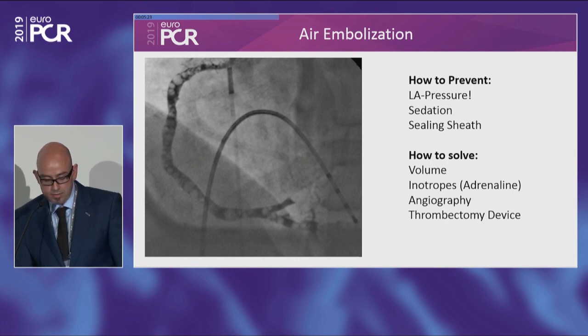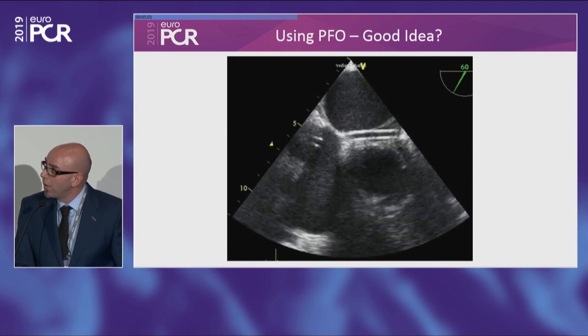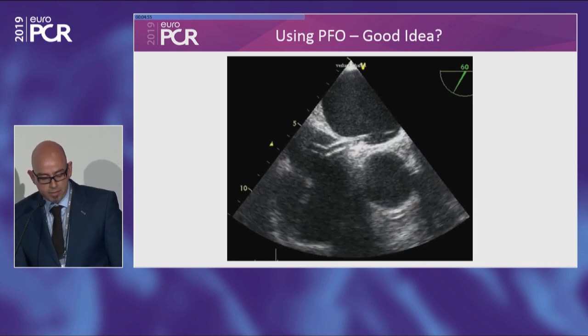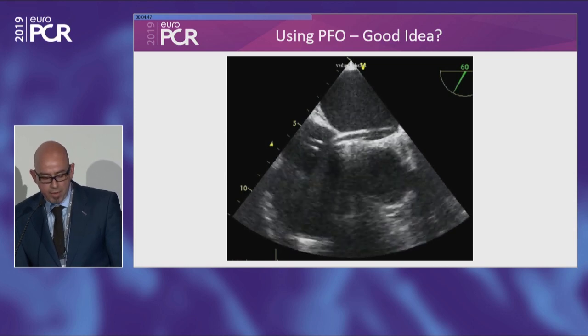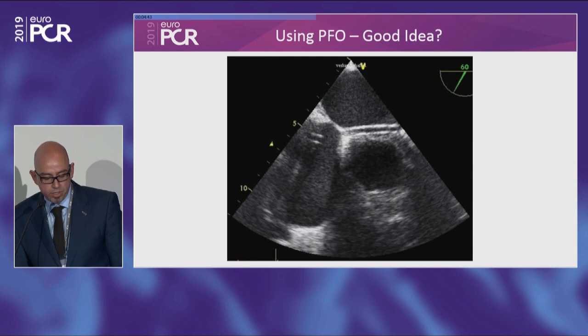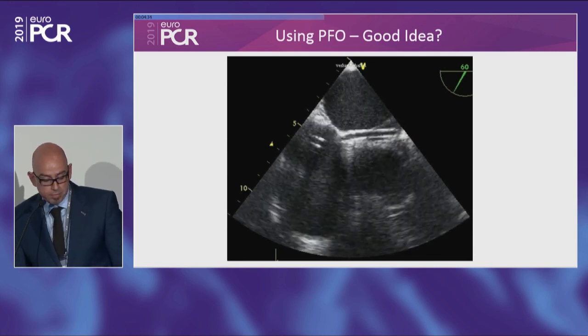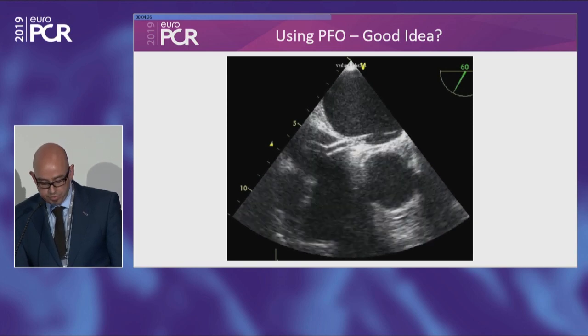If such a dramatic complication occurs: get the patient on higher volume status, administer fluids. I recommend adrenaline as an inotrope — it gives the heart speed and the air disappears quite fast. Be prepared for angiography. Some people use an arterial line or arterial sheath during the procedure for that reason. Be prepared to use thrombectomy devices and specific cardiac catheters. Regarding PFO: some argue using it for the transseptal approach, but most of the time it doesn't work well, because the PFO is a 3D tunnel structure — your sheath can get stuck and you can end up with a kinked or broken sheath. In the first line, do not use the PFO for this procedure.